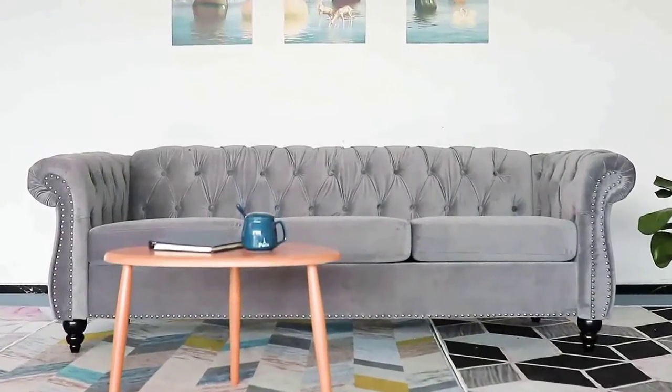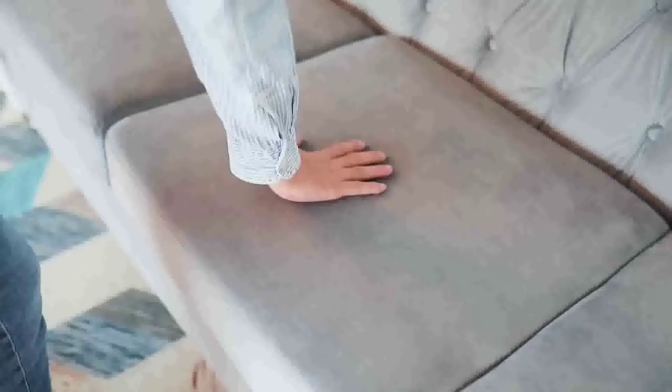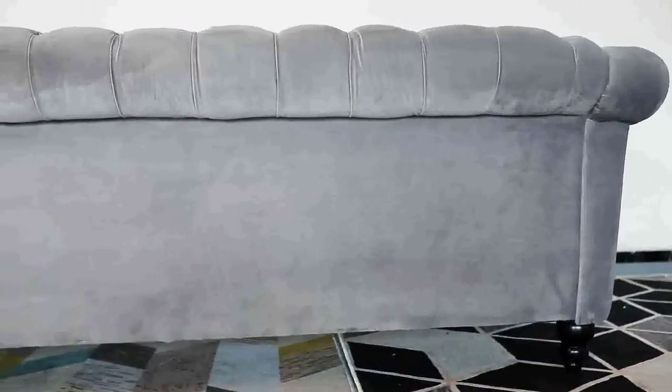Hi guys, today in this video we will discuss the teddy velvet chesterfield sofa — a beautiful design with a retro artistic effect. This comfortable home sofa will bring you a better life. Suitable for full size, please note the size in the drawing.